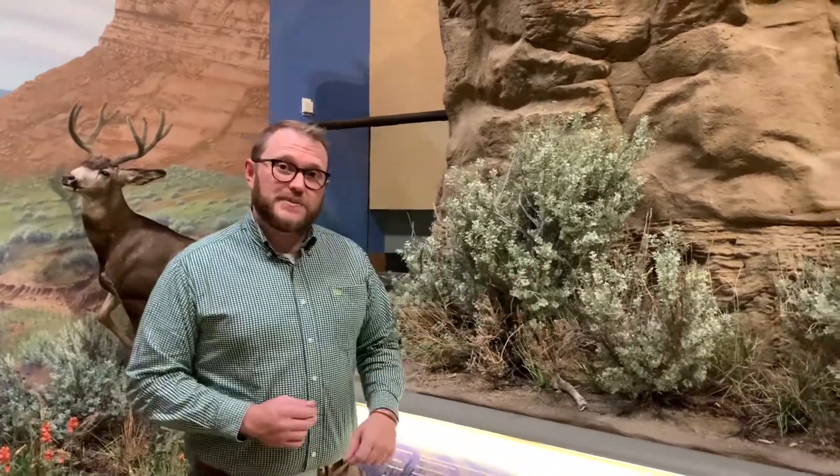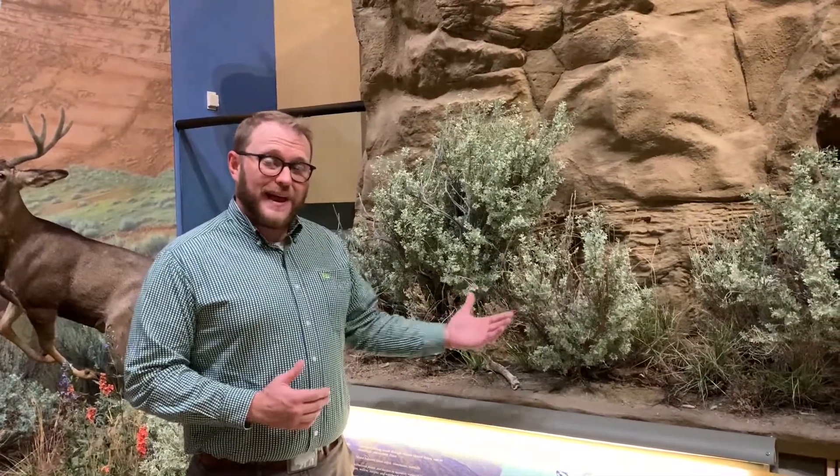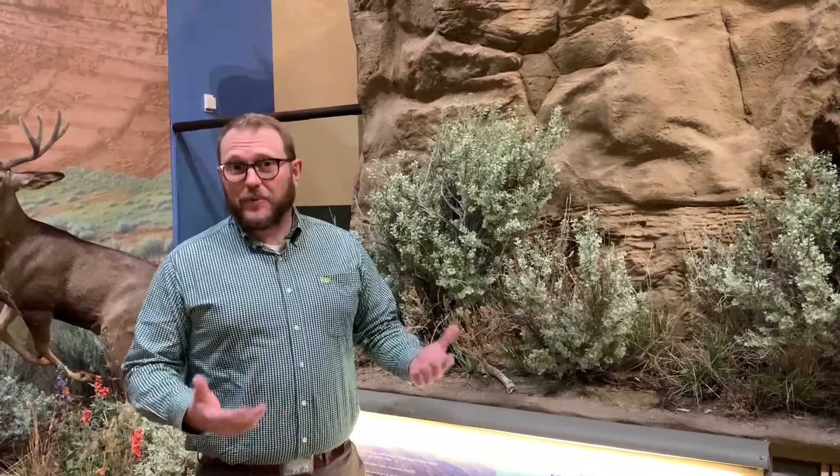One of my favorites is the sagebrush. If you come and visit the Plains Basin, you'll see lots of sagebrush, and almost everything about this plant is an adaptation to helping it survive.